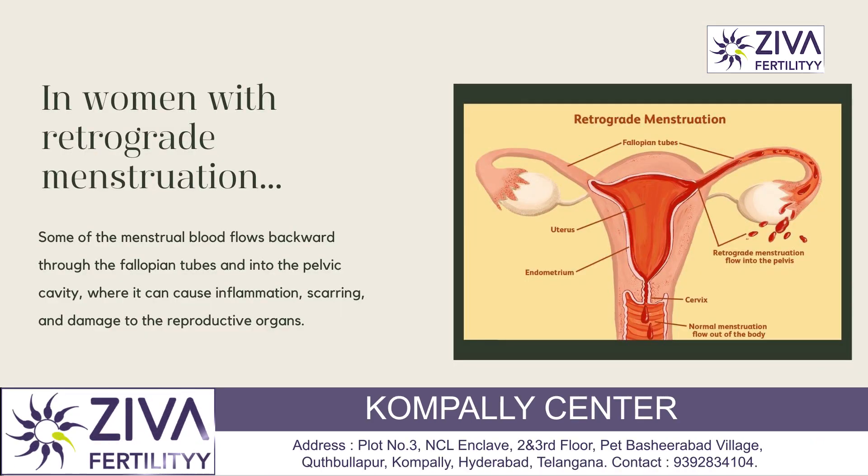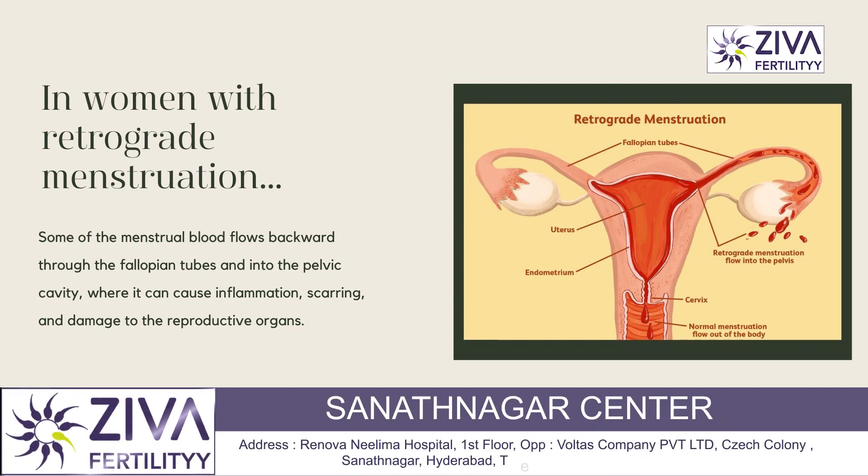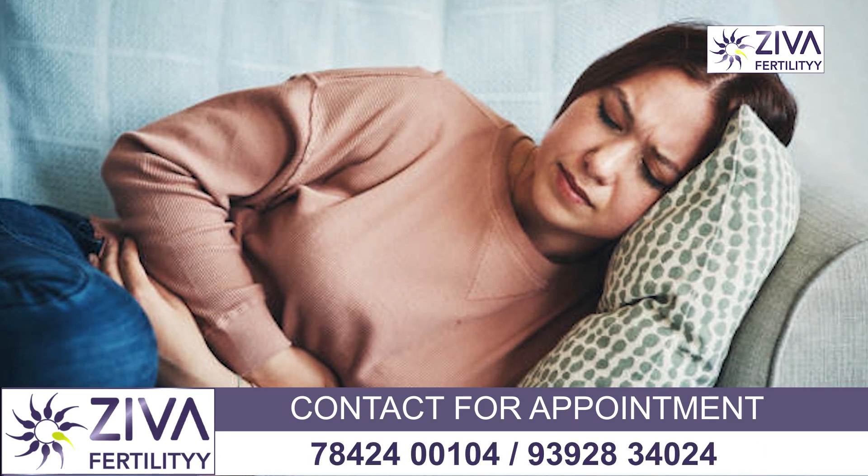In women with retrograde menstruation, some of the menstrual blood flows backward through the fallopian tubes into the pelvic cavity, where it can cause inflammation, scarring, irritation, and damage to the reproductive organs.